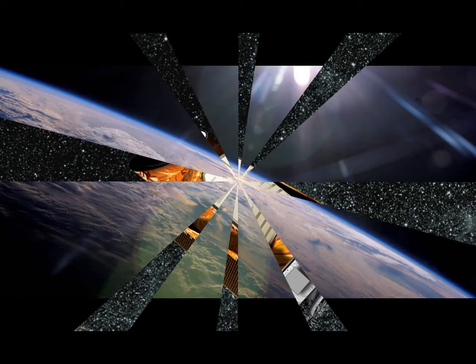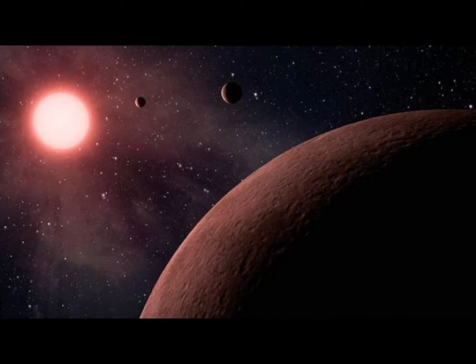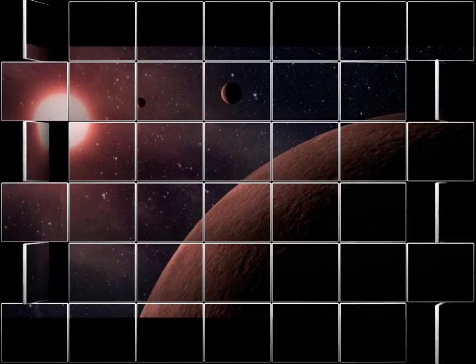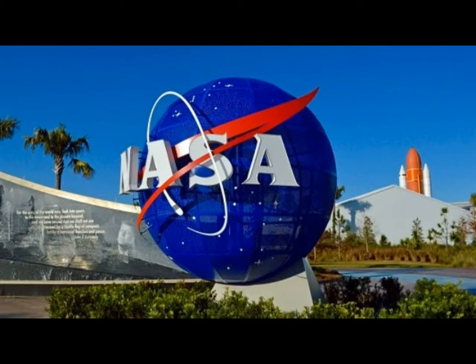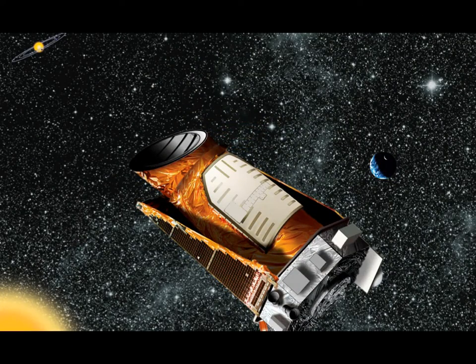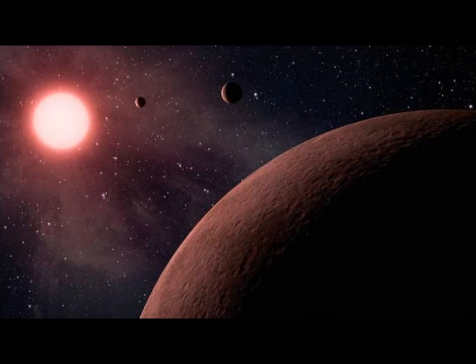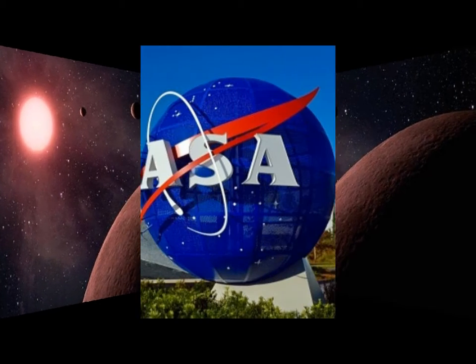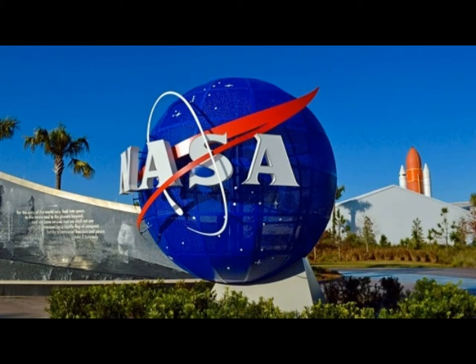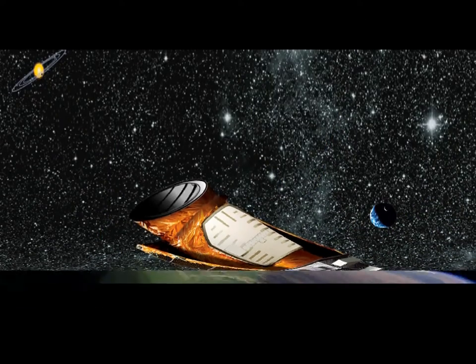Ten of the new discoveries were orbiting their suns at a distance similar to Earth's orbit around the Sun — the so-called habitable zone that could potentially have liquid water and sustain life. The 10 new Earth-sized planets bring the total to 50 that exist in habitable zones around the galaxy.